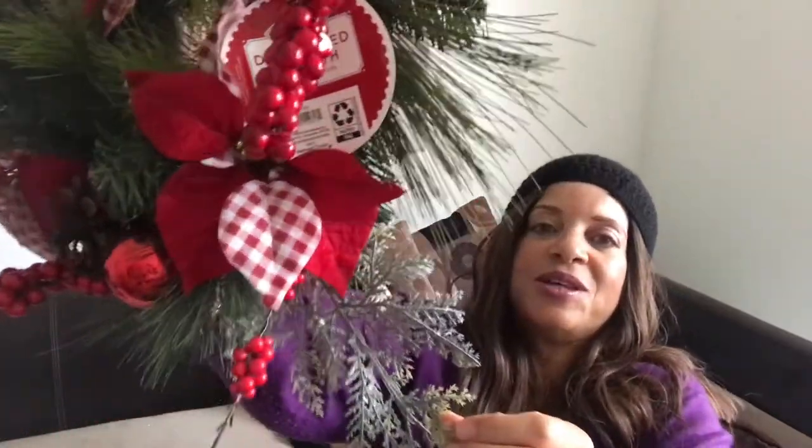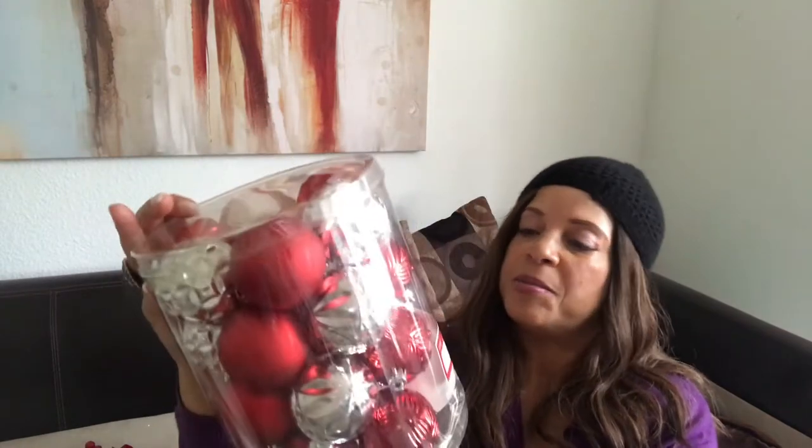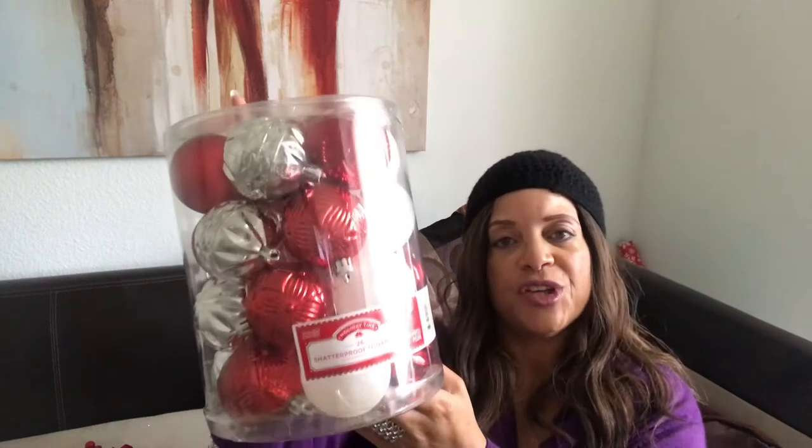The next thing I picked up is some tree ornaments — red, white, and silver. I really wanted all red, nothing else, but I couldn't find them. I think they had them last week and I didn't pick them up. Ladies, when you see something you want in the store, pick it up then! This was about four to seven dollars and there are 26 ornaments — all shatterproof.